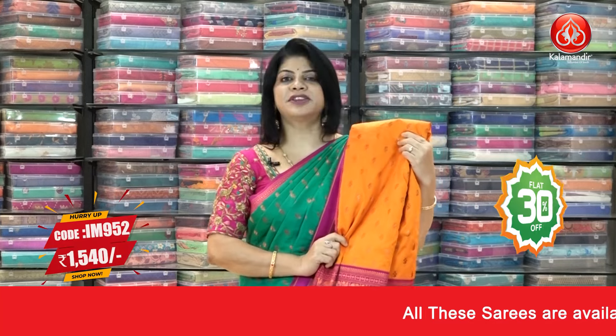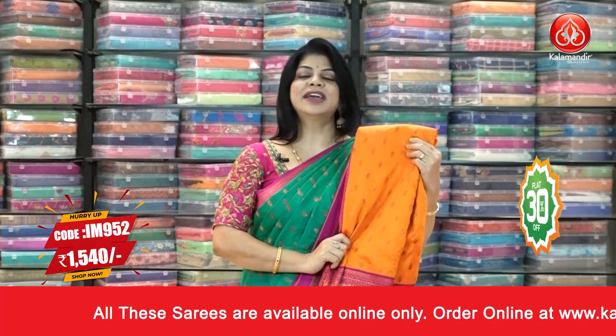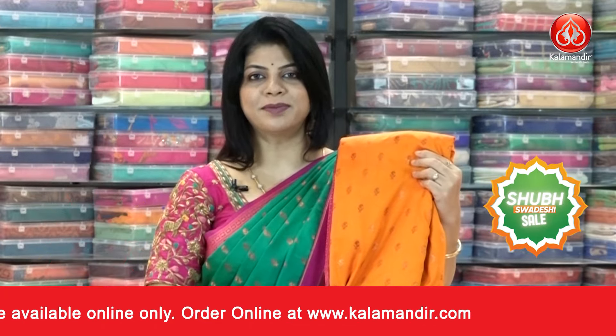We have one more color in this same pattern but a different color combination — orange and pink, very nice. To buy this saree, IM 952, ₹1540 is the price.